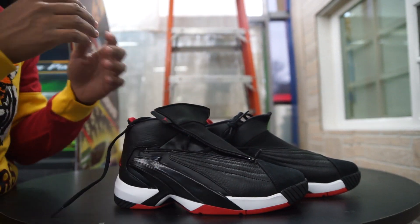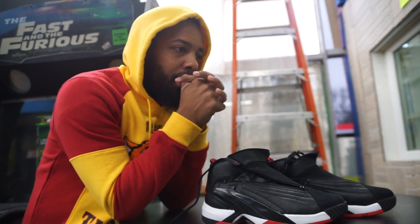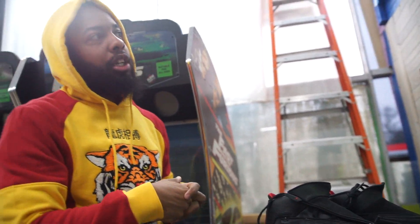I remember when I posted the first original colorway, you guys went crazy. A lot of people like Corey, been maybe too young, but a lot of the people that's maybe 25 to 30 know about the Jumpman Swift.